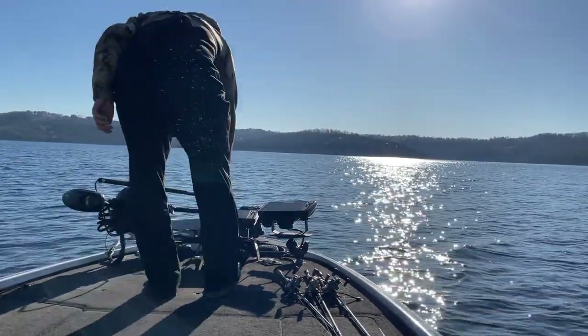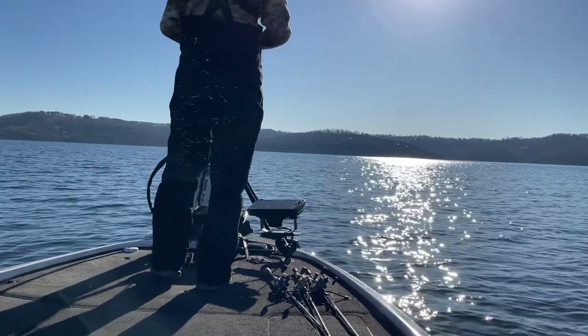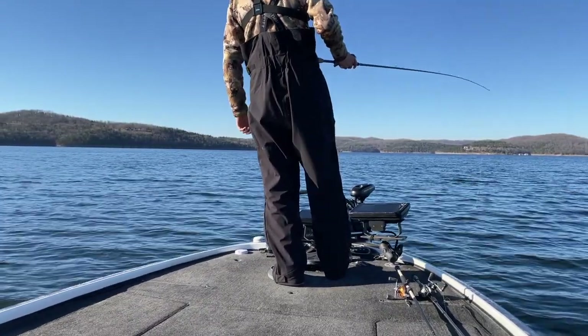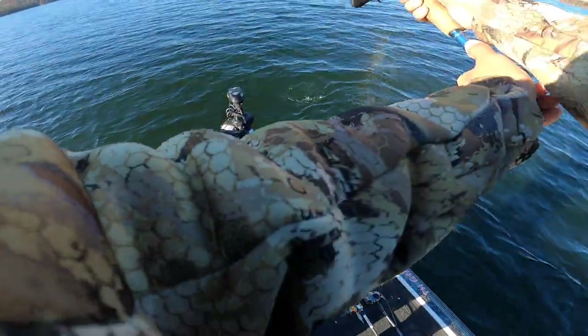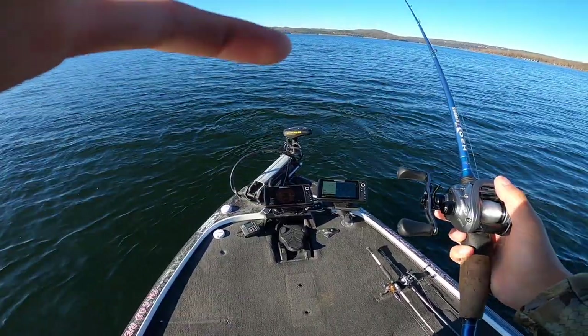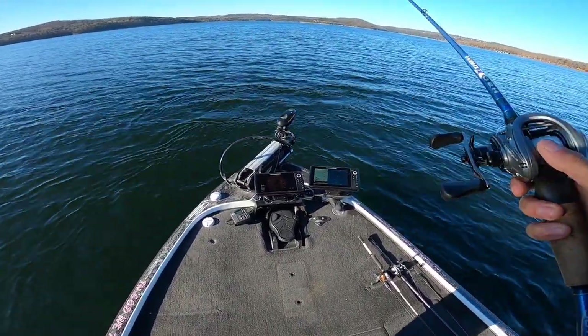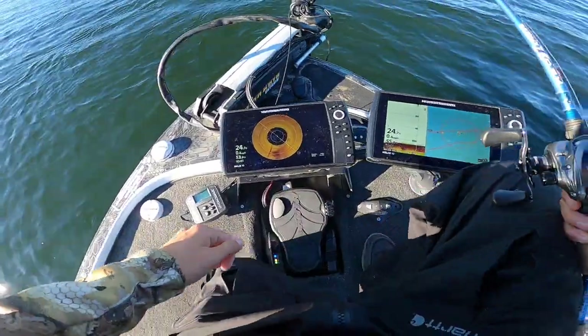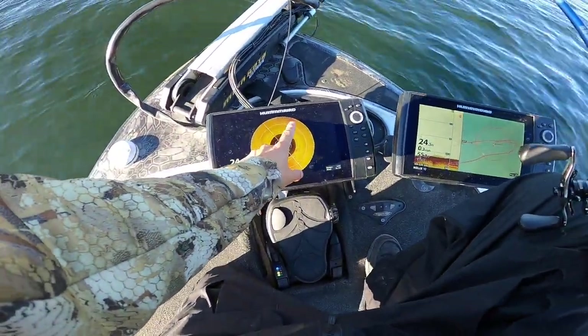Now that I'm lined up on the brush pile, I have my 360 running right now. You can barely see it but that's because I was moving. It should pop up here in a second a little bit clearer.